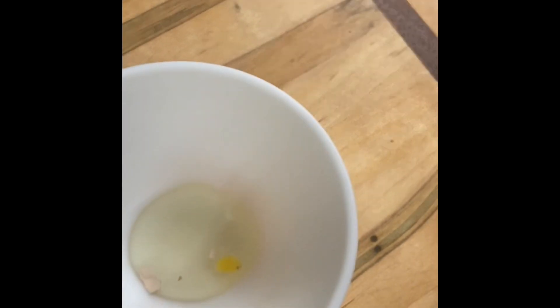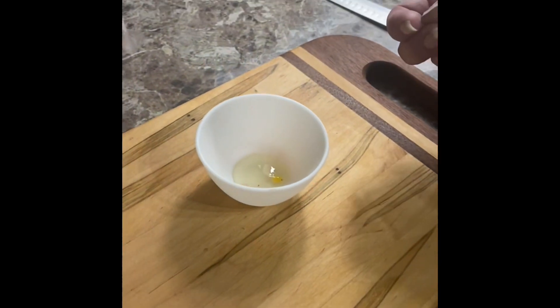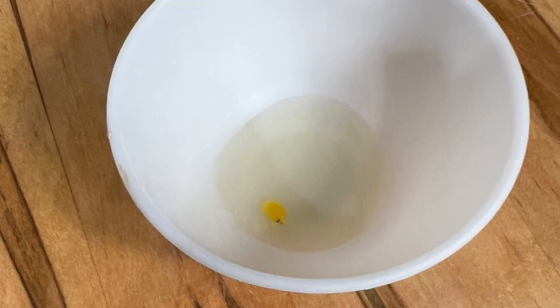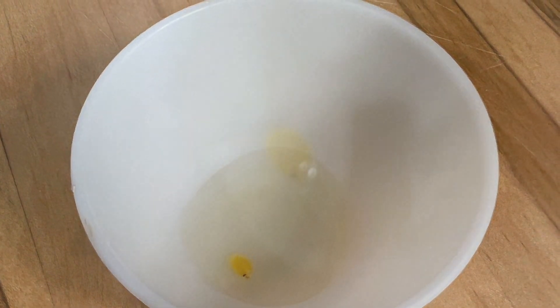Oh, it actually has a tiny yolk. That's so cute.